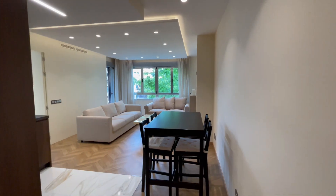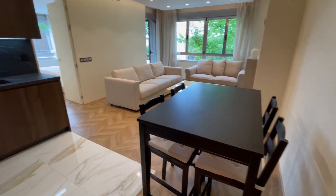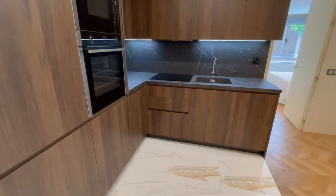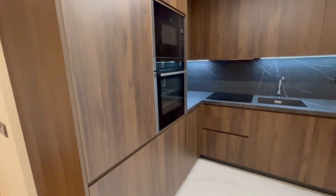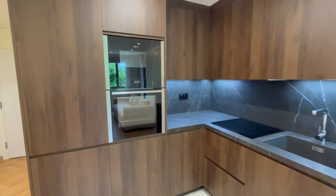Once you enter, you will find this lovely living room. We have here a dining area. This is the fully equipped kitchen — as you can check, everything looks amazing. We have the fridge, freezer, microwave, and oven.